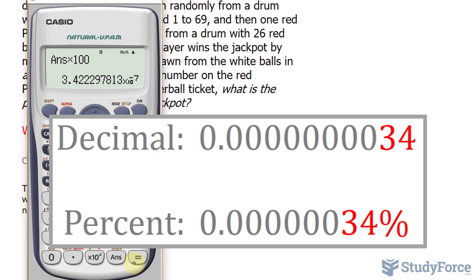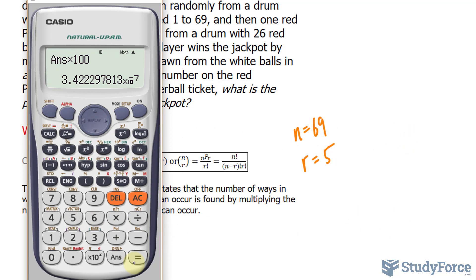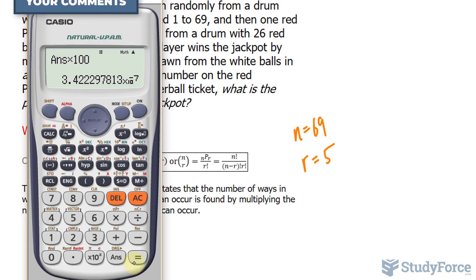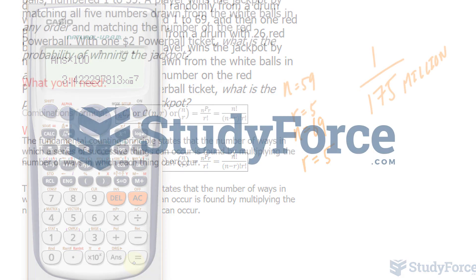If you enjoyed the calculations shown in this video, make sure you watch the second part of the series where we look at the probability of winning Lotto 649, which is a national game played in Canada. We'll also look at the probability of winning 3 out of 6 numbers, 4 out of 6, and so on. We'll hope to see you soon.